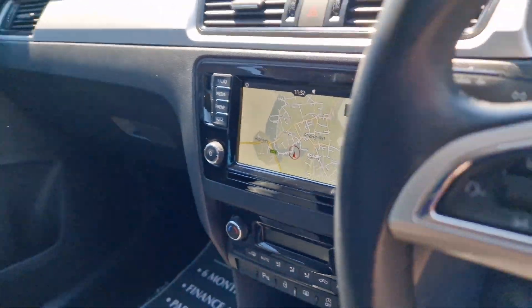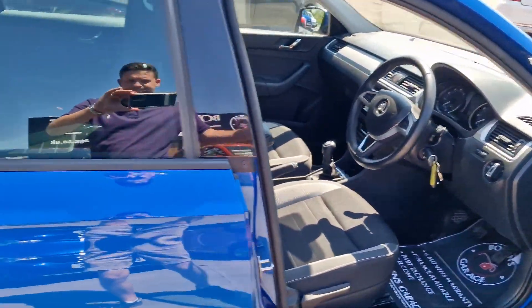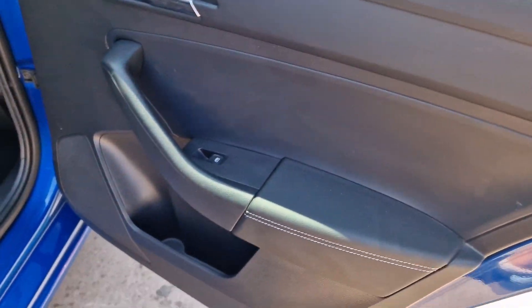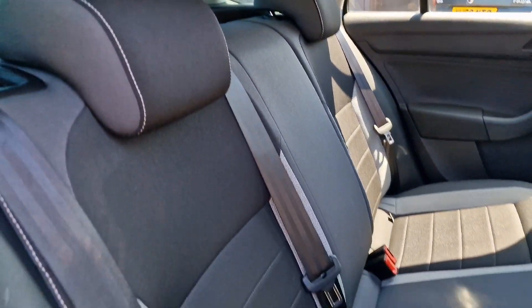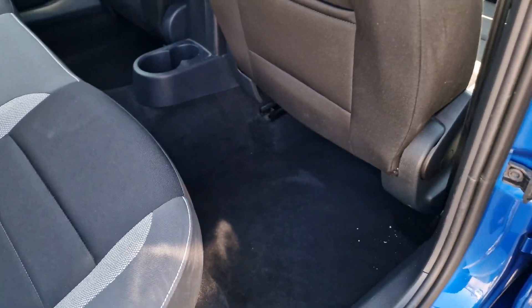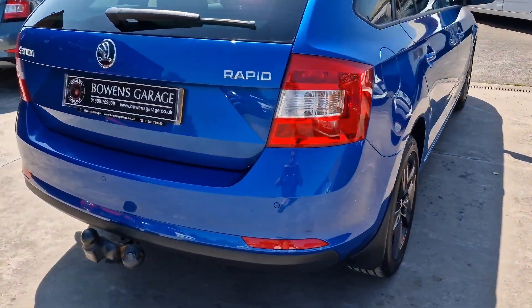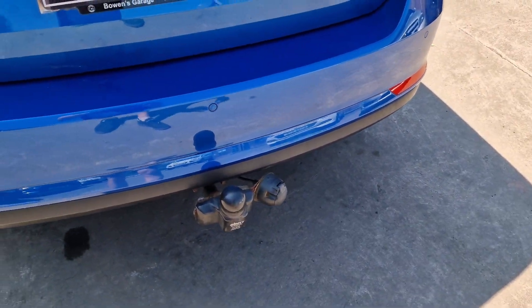It's a really nice level of trim with loads of space — proper five-seaters and really tidy throughout. There are electric windows in the back, two headrests, and three proper seatbelts with ISOFIX. Loads of legroom back here. Coming round to the back, you've got your parking sensors and a little tow bar as well.